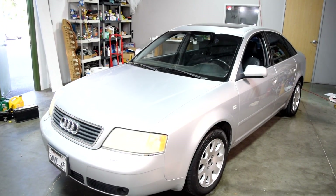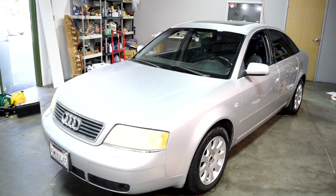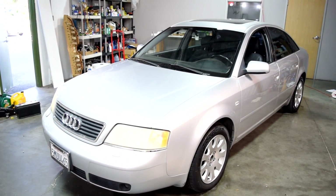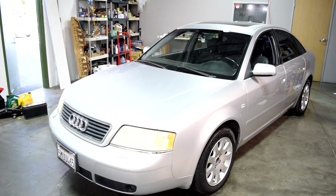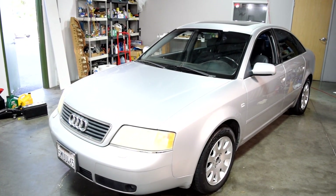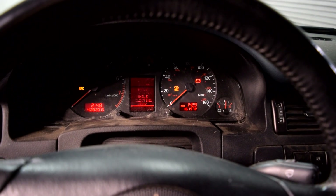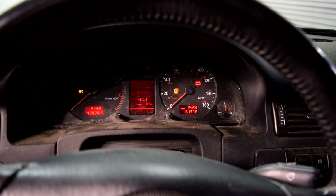Now this Audi has a 2.8 V6 engine, but after you watch this video you'll be able to develop a pretty good understanding of how the air injection system works and then apply those to really any car or make and model that comes equipped with an air injection system, since they all work very similarly.